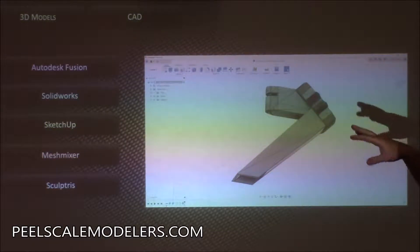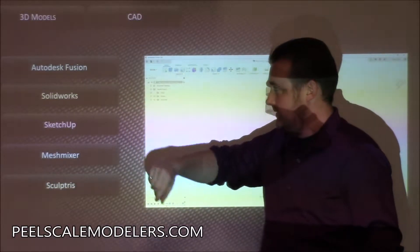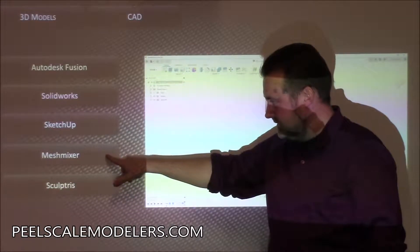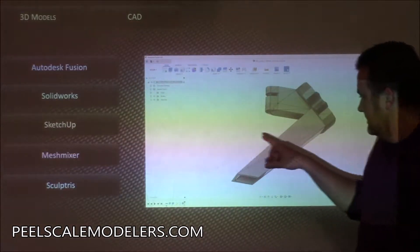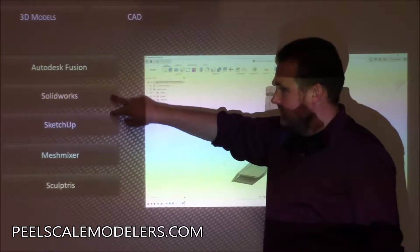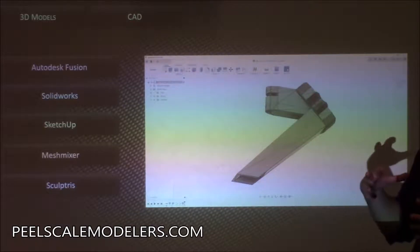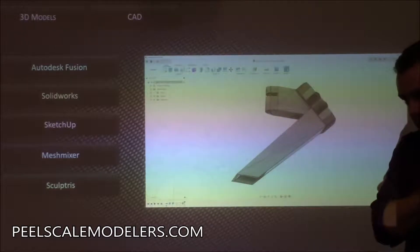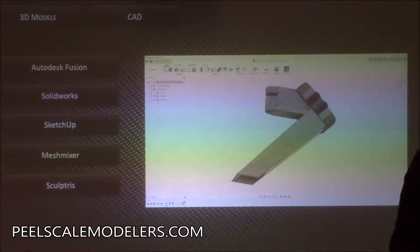CAD is one way to get a 3D model. Autodesk Fusion has a free version if you're interested. SolidWorks is not so free or cheap. SketchUp is free. MeshMixer is free. Sculptris is free. These are more CAD type tools — if you're creating geometric parts, you'd use these. MeshMixer is a tool where you can take and edit STL files. The Predator head — I used MeshMixer to plain-slice it into pieces. Sculptris is an actual 3D sculpting program that's free.